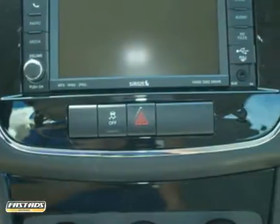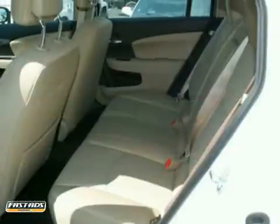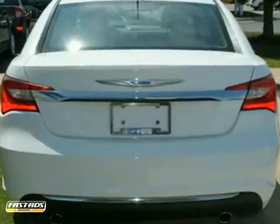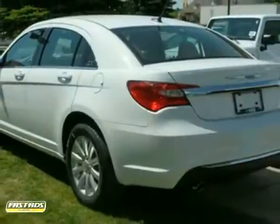If you're looking for a luxurious vehicle loaded with power, comfort, and quality, look no further than the critically acclaimed Chrysler 200. Come on in today and see it for yourself.